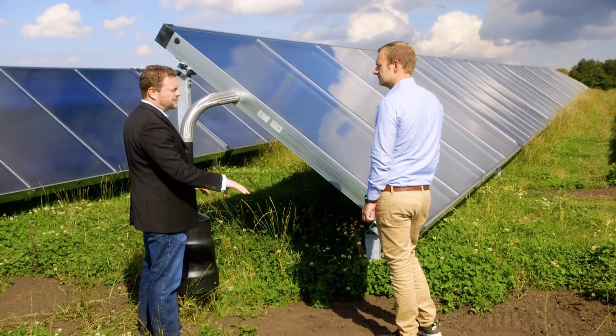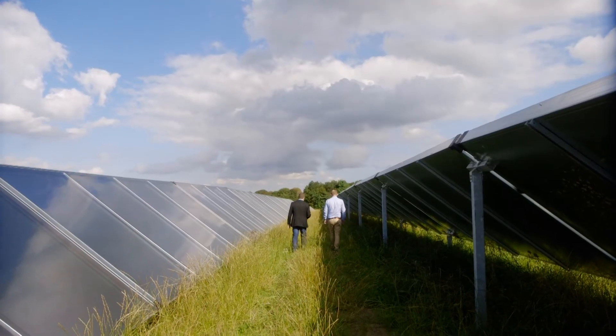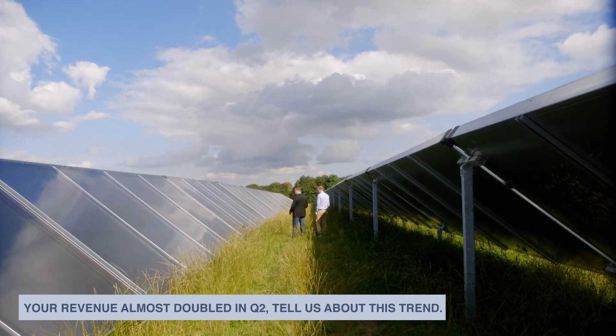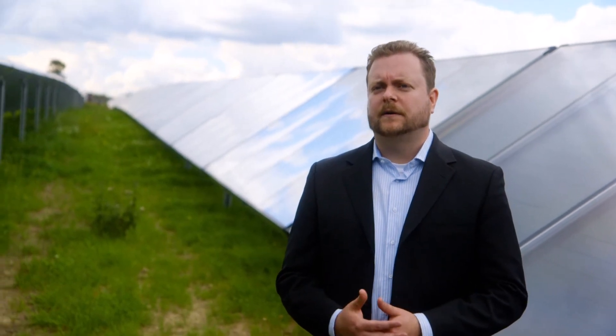Such projects are increasing our share of the delivery and thereby help us to grow revenue. Savosolar is profiting from more and more people learning about solar thermal technology and the low and stable energy prices it is offering. There are also more and more people who are sharing our wish to fulfill their energy needs in a responsible way.